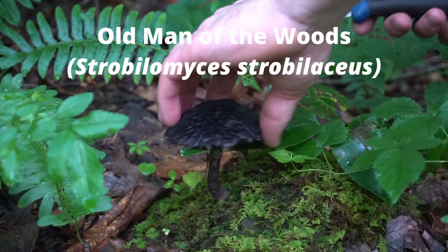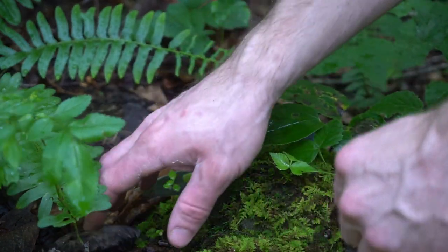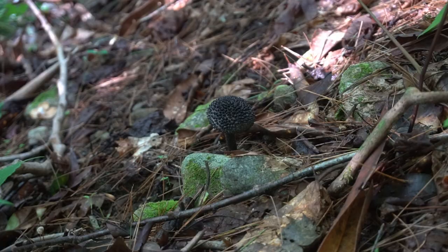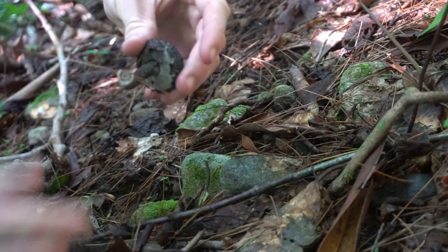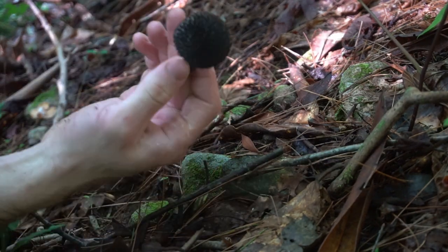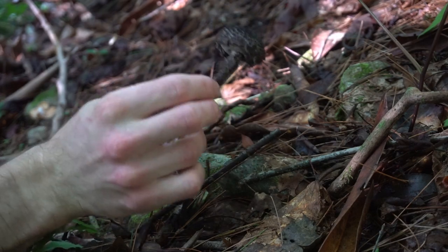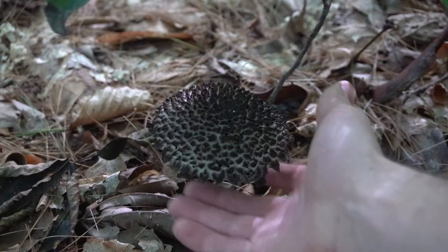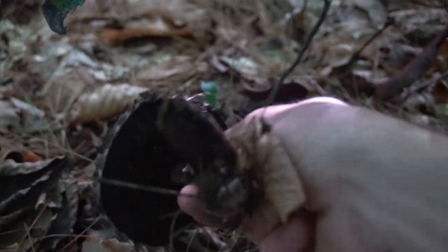Old Man of the Woods is a dark edible bolete that is easy to identify. These mushrooms are a grayish black color with dark scales, a spongy texture, and a gray porous underside. They have a woody stem with shaggy dark scales. These are a polarizing edible mushroom — some people love them and others hate them. They have a mushy, melts-in-your-mouth texture that I would describe as similar to a fudgy brownie.